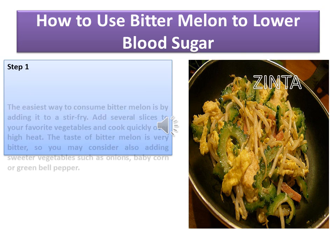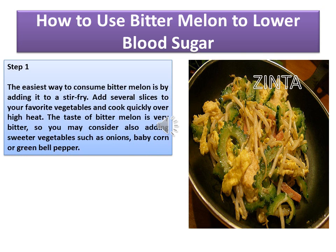Step 1: The easiest way to consume bitter melon is by adding it to a stir-fry. Add several slices to your favorite vegetables and cook quickly over high heat. The taste of bitter melon is very bitter, so you may consider also adding sweeter vegetables such as onions, baby corn, or green bell pepper.